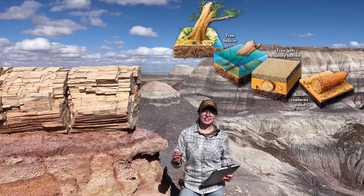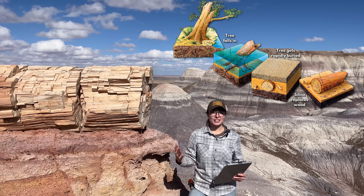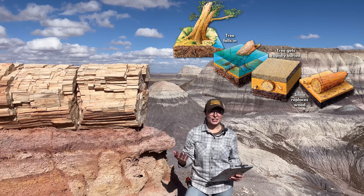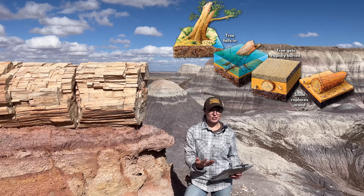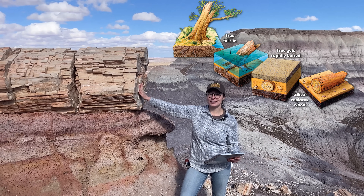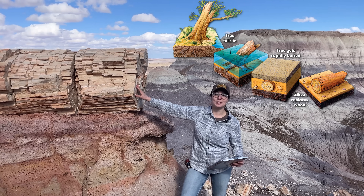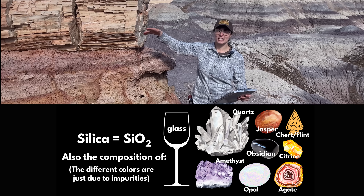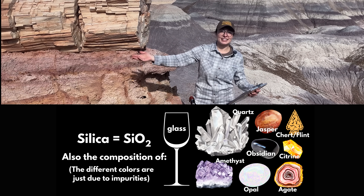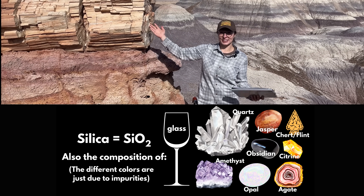This rapid burial cut off oxygen, preventing decay of the wood. Over the next several million years, groundwater rich in silica from nearby volcanic eruptions seeped into the buried wood. This silica replaced the organic material of the wood cell by cell until it turned it completely into pure silica — silicon dioxide, SiO2 — which is essentially what glass and quartz are. So these are kind of glass logs, which is cool.